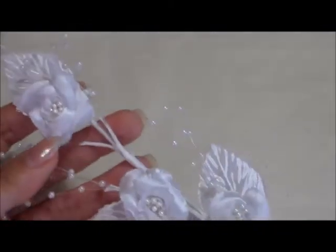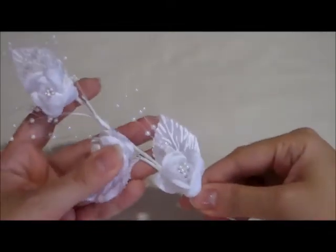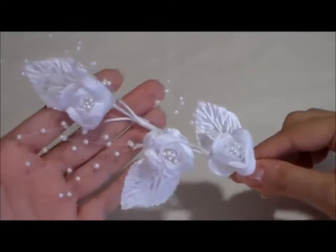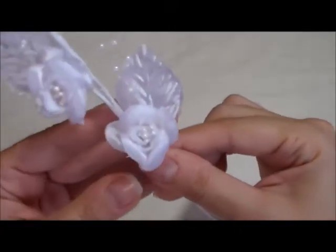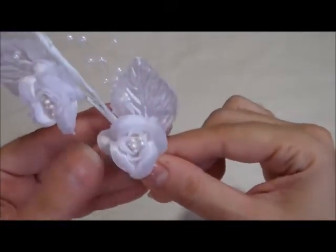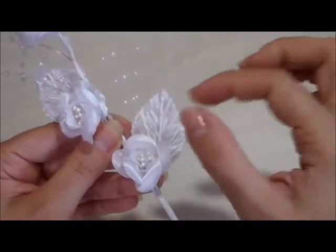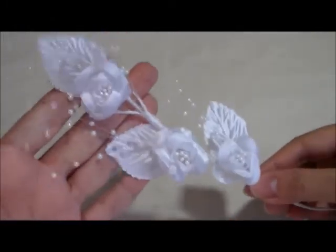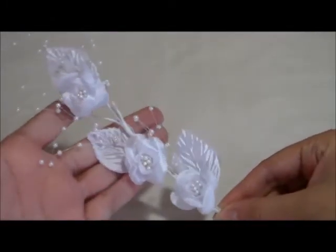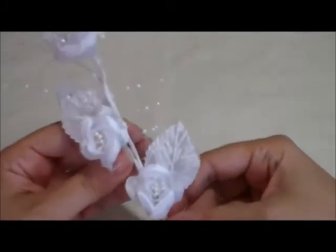So the first item I want to show you is these beautiful flower sprays that are now available at my shop. I got them in two colors, in white and pink. They are satin flowers with beautiful stem ends in the center, and each flower comes with a beautiful fabric leaf and a little spray of pearls. It comes with three in a set.